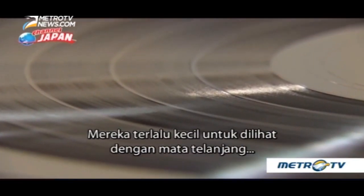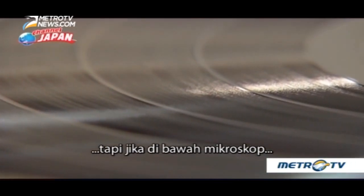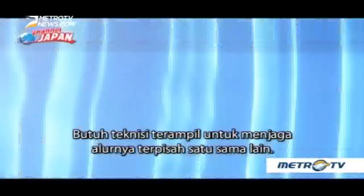The fine lines are the grooves that contain the sounds. They are too tiny to be seen with the naked eye, but under a microscope, higher notes appear as jagged grooves while lower notes produce much smoother grooves. A single groove is 0.06mm wide. It takes a skilled engineer to keep the grooves apart from one another.